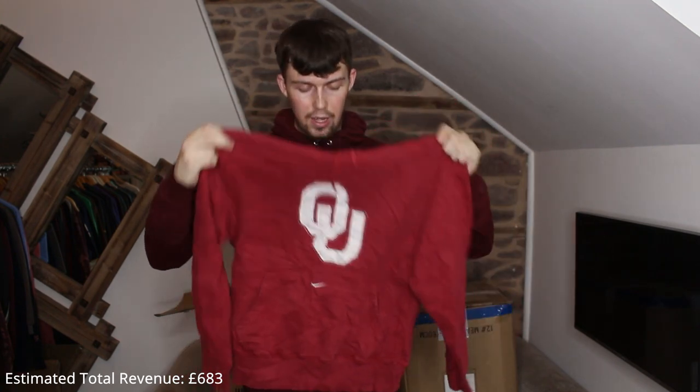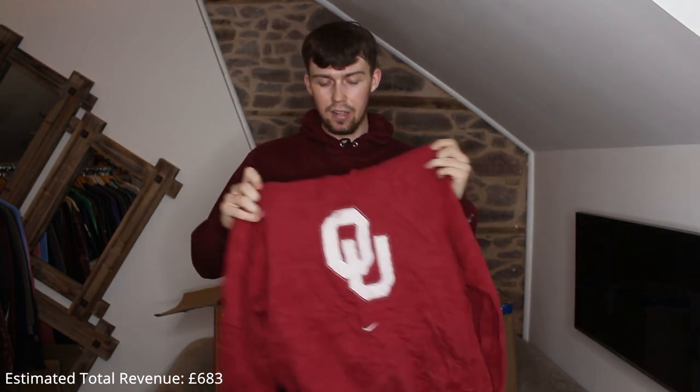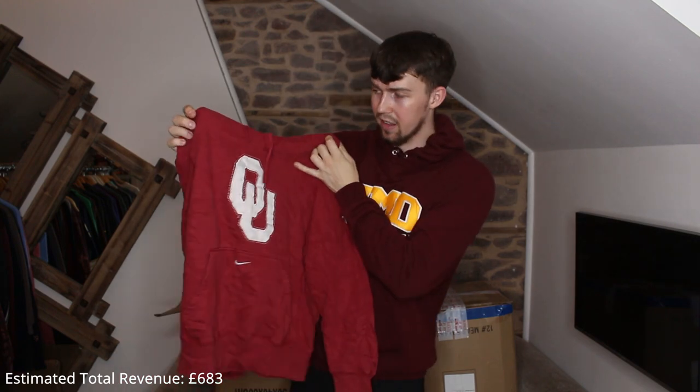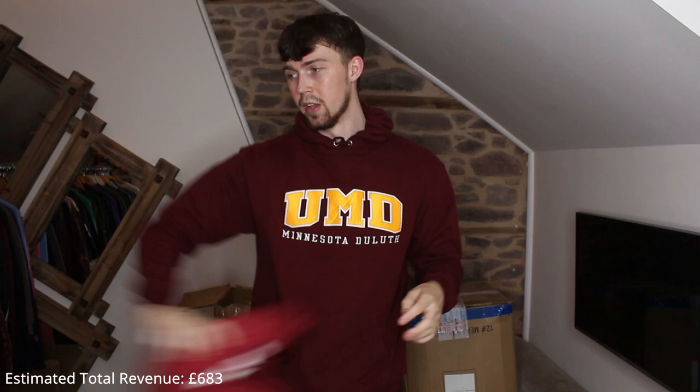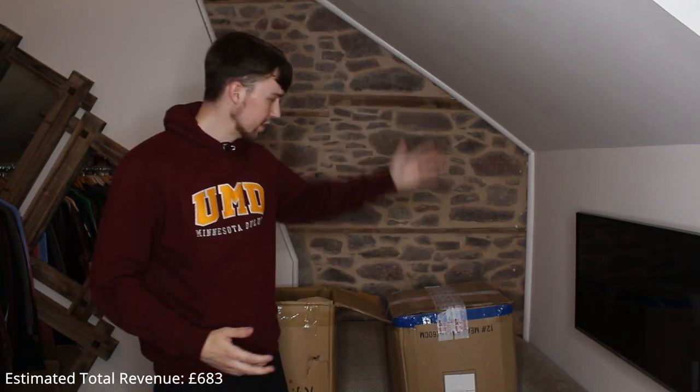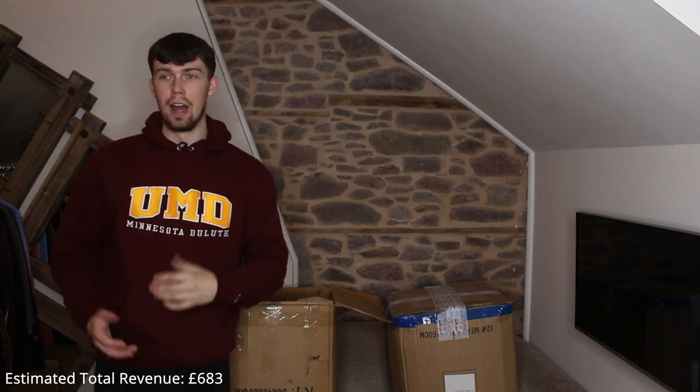Oklahoma University, still a great piece, great size — like a smaller medium. Really nice piece, that'll get me good money. Great profit on these — we're doing great — and we've still got another box to open with about 10 more in there. So it's going very well.